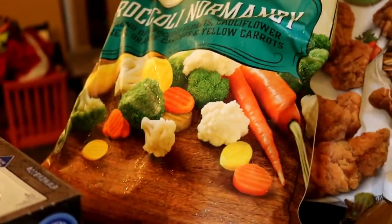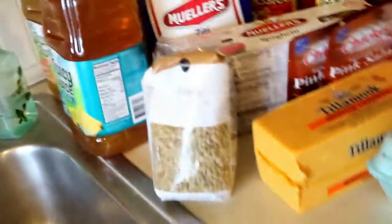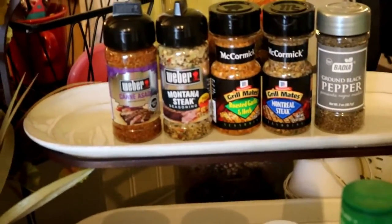Over here we've got our frozen vegetables. We've got some beef patties and some chicken strips. We've got a random bag of lentils, some Juicy Juice, and here are our spices.